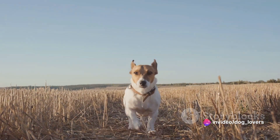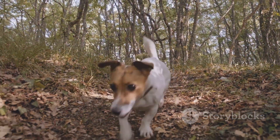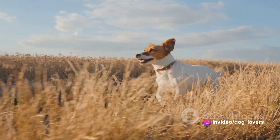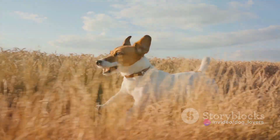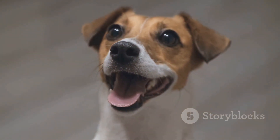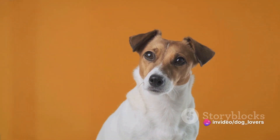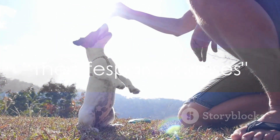Their high energy levels stem from their history as farm dogs, where they spent days tirelessly hunting rodents. This means they need regular exercise to keep them happy and healthy. Whether it's a brisk walk, a run in the park, or some energetic playtime, these dogs love to channel their energy in fun and constructive ways. Rat Terriers are not for the faint-hearted — they're the canine equivalent of a marathon runner. So if you're looking for a lively, active companion, a Rat Terrier might just be your perfect match.